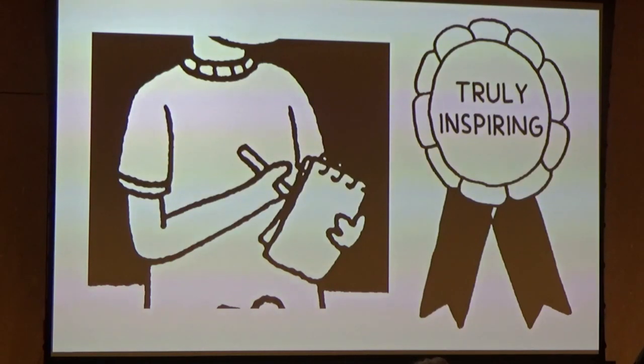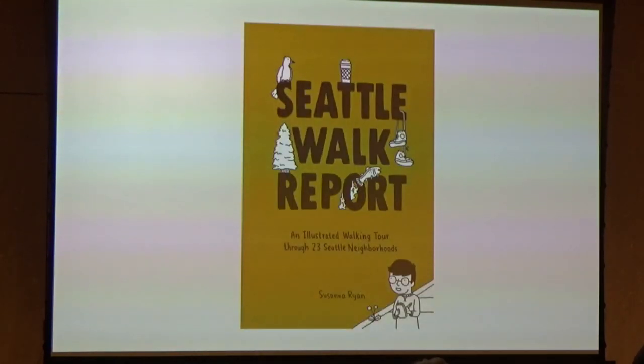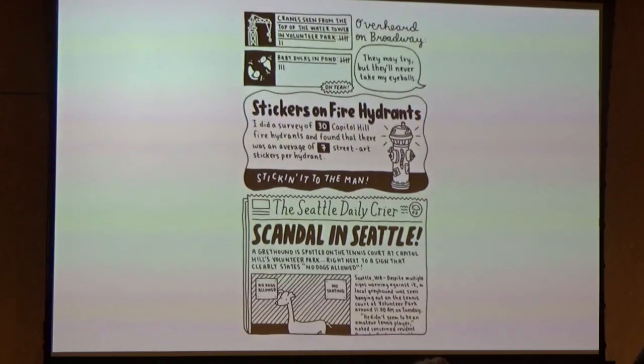For the book conveniently titled Seattle Walk Report, I walked over 65 miles across 23 neighborhoods to gather new notes and material. Here's a page from an eight-mile walk around Capitol Hill, which I will now read for you. Two cranes seen from the top of the water tower in Volunteer Park. Seven baby ducks in pond. Overheard on Broadway: 'They may try, but they'll never take my eyeballs.'